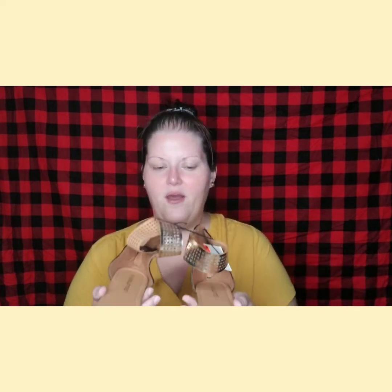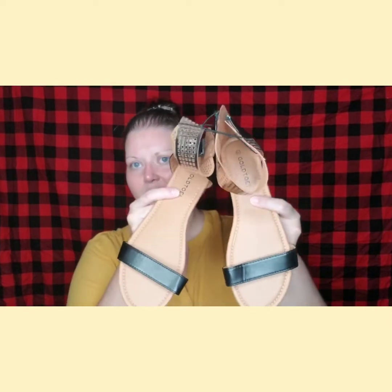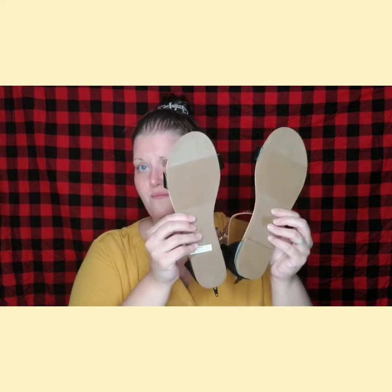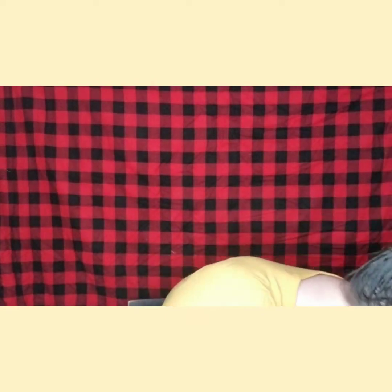Then I got these for next summer because the one that was far away was having half off — well, they were like 75% off because they were $2.50. But look at how cute these little sandals are for next summer, you guys. They were $2.50 and they're brand new. They must have got a shipment from a store that couldn't sell them. But I am excited about those for next summer.